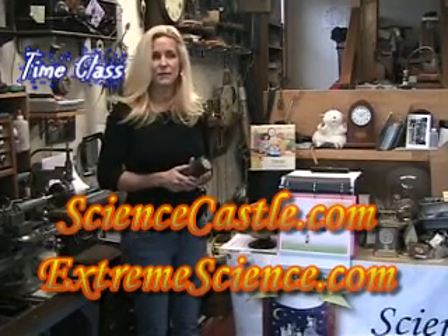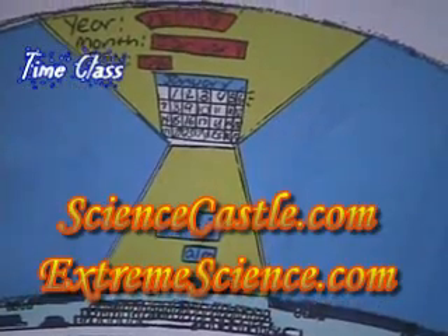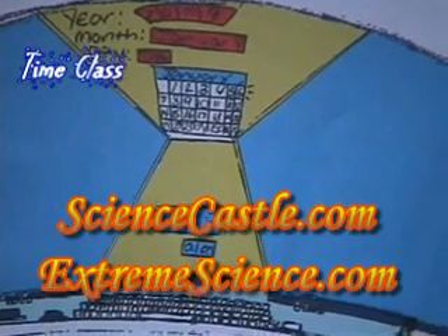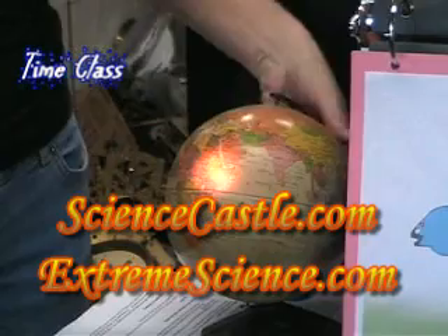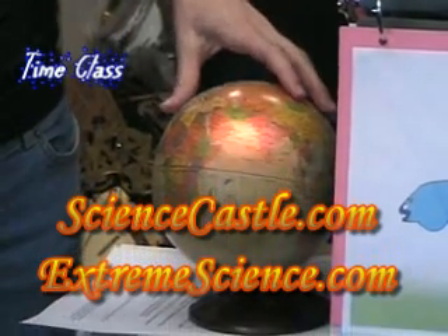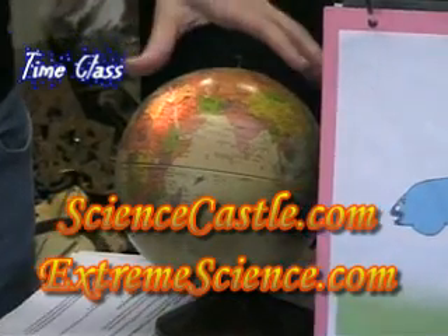AM and PM mean ante-meridian and post-meridian. But the calendar and the clock displays began moving backward in time, faster and faster until they finally stop. And when you have the sun reaching high noon, which is called solar noon, it's right in the middle of the sky, regardless of what the clock may say.